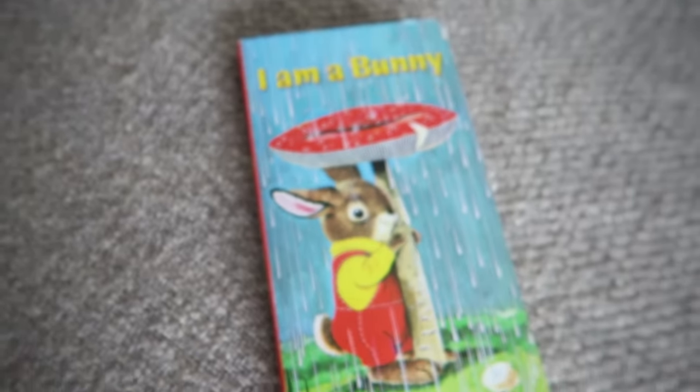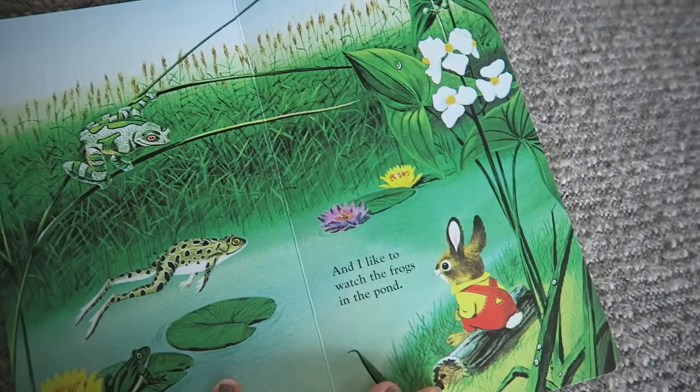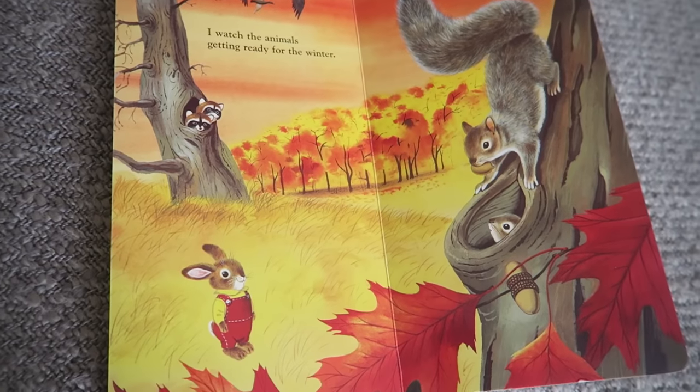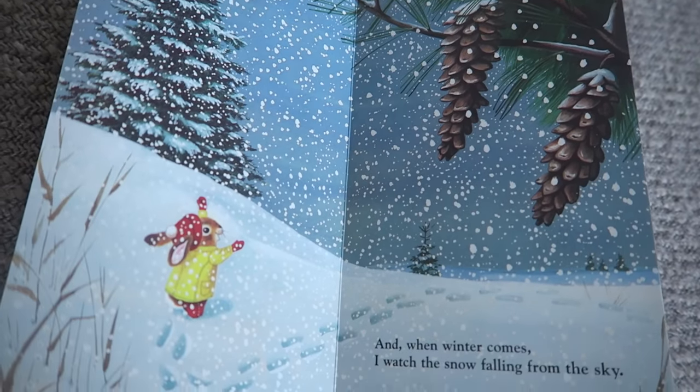Another book that I got for the boys - and I'm so excited about this one - is this Richard Scarry I Am a Bunny book. I love that it had the little bunny in it. It's a classic Richard Scarry and it takes the bunny through the different seasons of the year. It's just a very heartwarming, precious, visually beautiful book with a lot of things that I can point out to the boys and we can talk about.